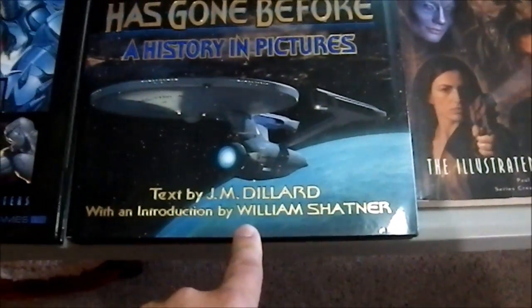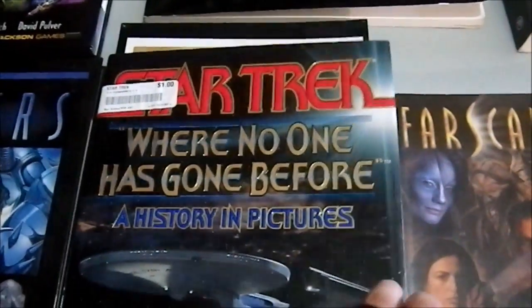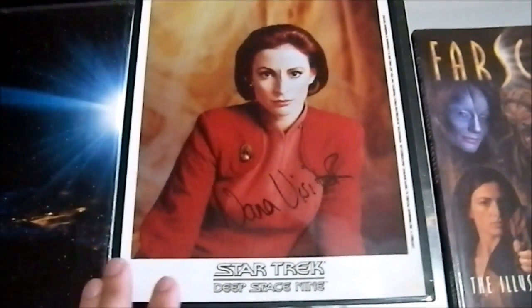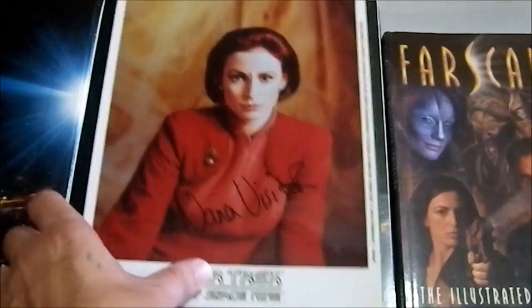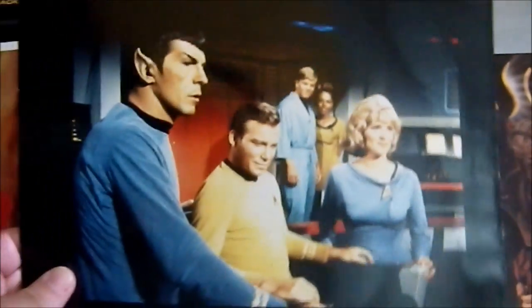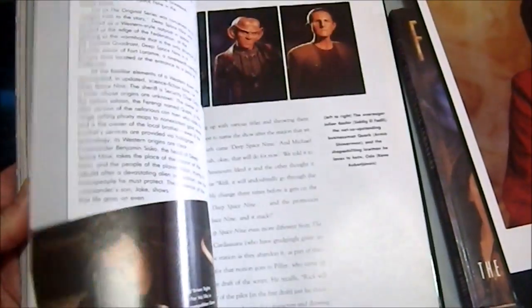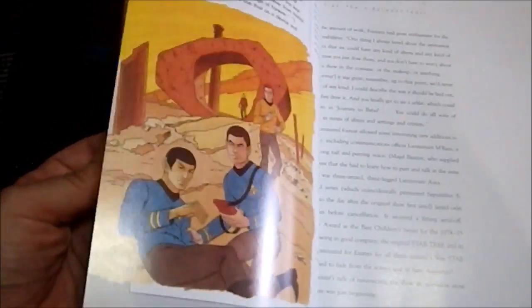It has an introduction by William Shatner and it was a buck. Inside this book is something I don't think the people at Goodwill realized they had — an actual autographed picture of Nana Visitor, the actress that plays her character. Also, there was a Star Trek classic picture in here that someone used to have pinned to their bulletin board. The book itself has a pictorial take on all the different versions of Star Trek series — they even do the animated series.